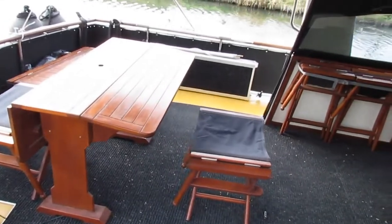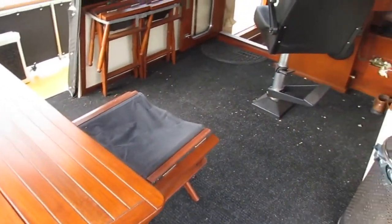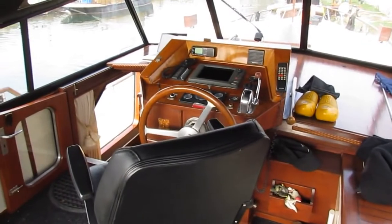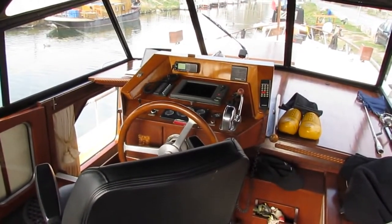If you'd like any more information about this Valcruiser Royale, I'm Graham from Boatshed Midi Canals. You can call me, Skype me, or send me an email. All the contact details are on the site — I look forward to hearing from you.